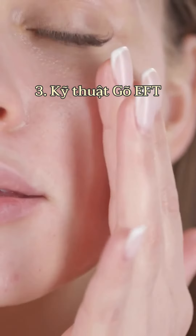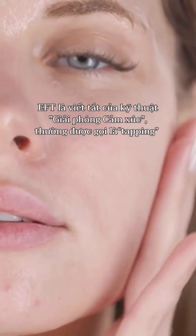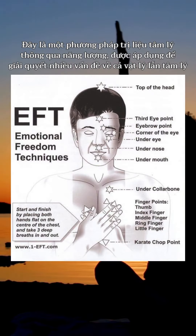A third technique is Emotional Freedom Techniques, or EFT — also known as tapping. EFT is a psychotherapy technique that works with energy to address both physical and emotional issues. It involves tapping on specific points of the body to release emotional blockages and restore balance.